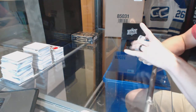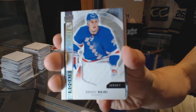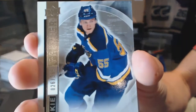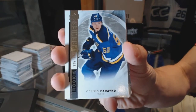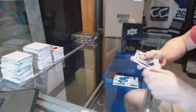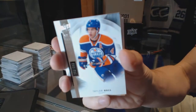Rookie jersey for the New York Rangers — Brady Skea. Base rookie numbered to 399 for the St. Louis Blues — Colton Parayko. Base card numbered to 399 for the Edmonton Oilers — Taylor Hall.